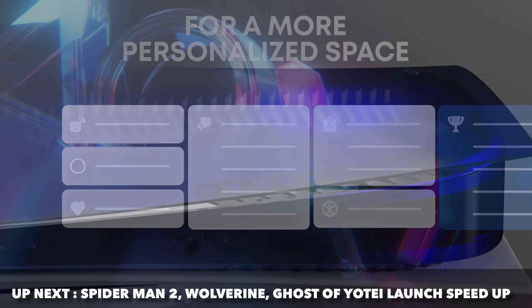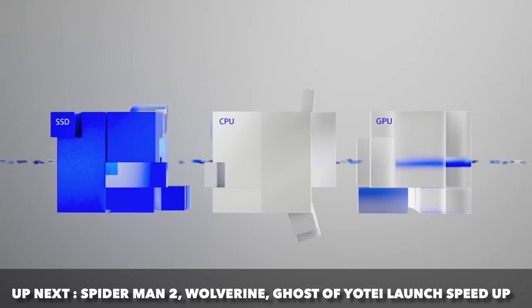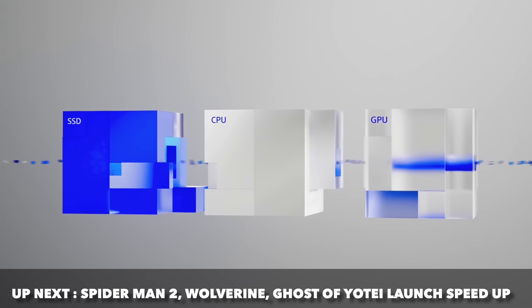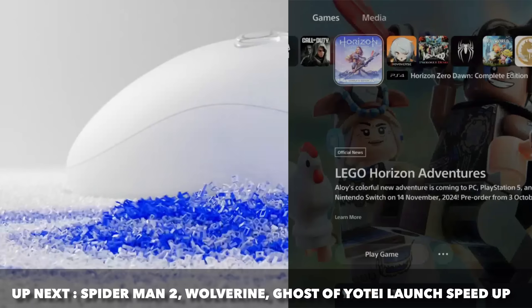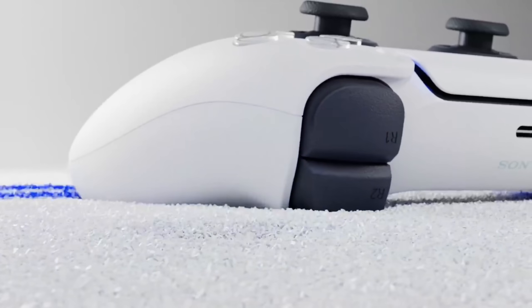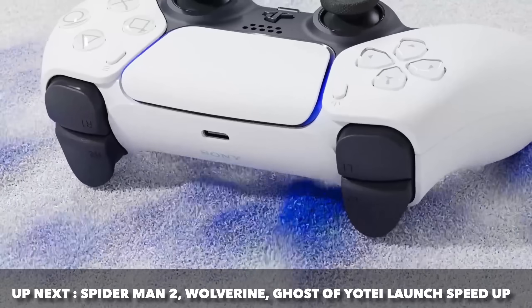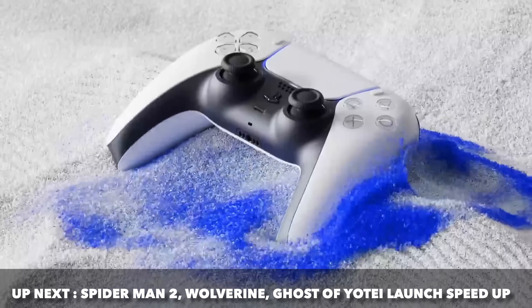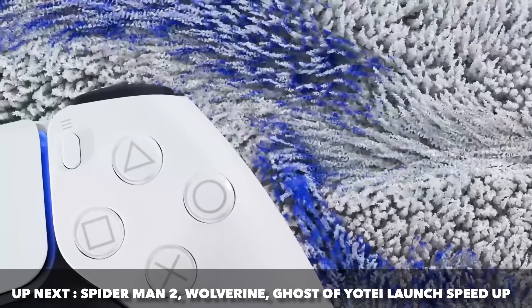However, others have since tested out the change by checking various game tiles and have found quite a lot of unwanted content running in the background disguised as news. MP1st pointed out that Horizon Zero Dawn's game tile displays an ad for pre-ordering LEGO Horizon Adventures, and what's more is that that ad is crafted in such a way that it looks like a user is playing LEGO Horizon Adventures instead of Horizon Zero Dawn. This isn't true because LEGO Horizon Adventures has yet to be released, but going forward this will get confusing.